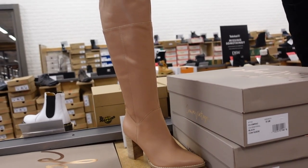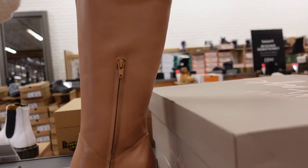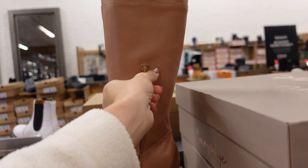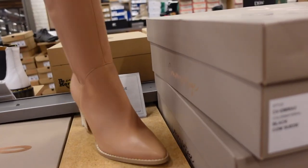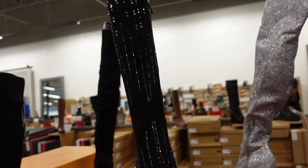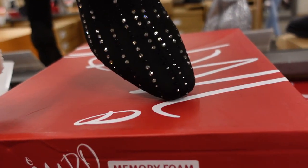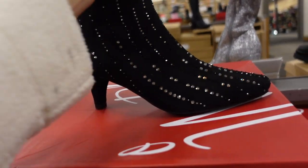New knee boot from Crown Vintage — I love this color, it has that pointed toe, going to look really good with neutrals, white, beige, dresses, and jeans. Zipper on the inside, chunkier heel on the back. This one is $119.99 in beige and also in black.